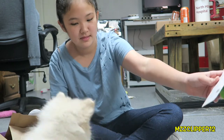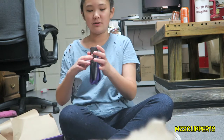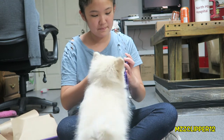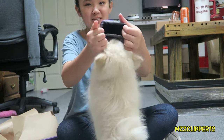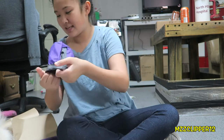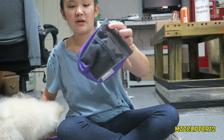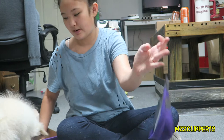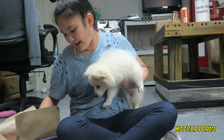So next thing is this little treat thing and it's like a little training pouch for treats. You put the treats in there and then you can hook it on your pants and carry it around when you're with your dog.